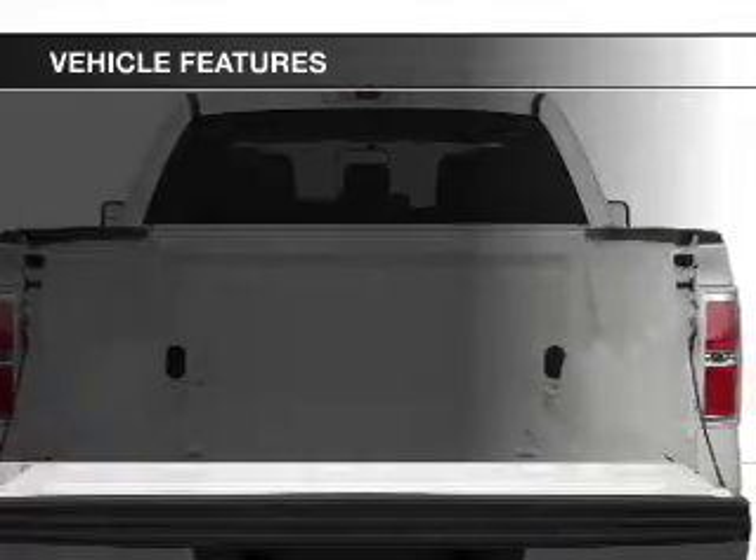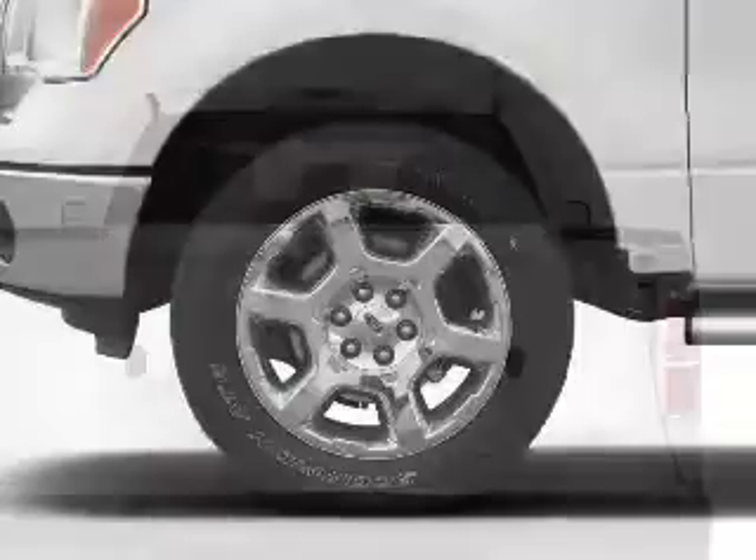The features include Sirius XM satellite radio, split rear seats, air conditioning, and power steering.